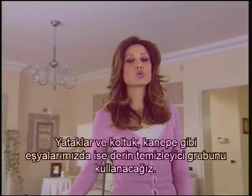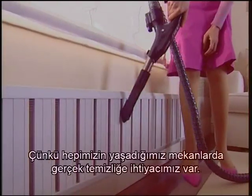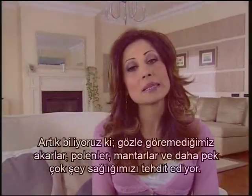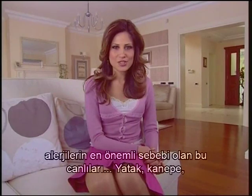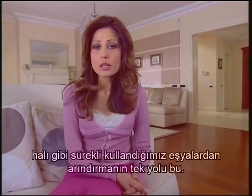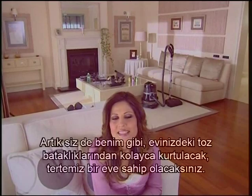We're going to use the electronic nozzle groups for beds, armchairs and sofas, because we all need a real and thorough cleaning in the places we live. We now know that invisible acari, pollens, fungus and many other things are threatening our health. These living things are the most important reasons for allergies that appear with complaints such as sneezing, coughing, eye-watering and itching, and this is the single way to purify the things we always use such as beds, sofas and carpets. You will be able to get rid of the dust swamps in your house easily, just like me, and own a spotlessly clean home.